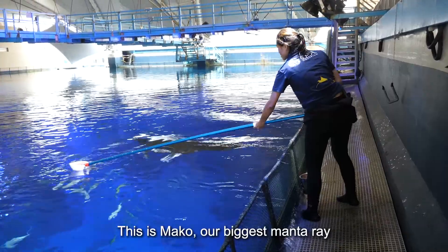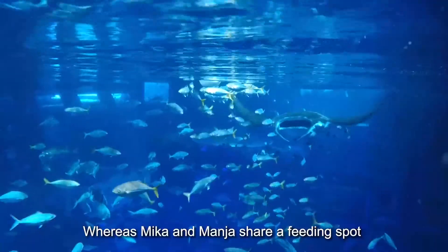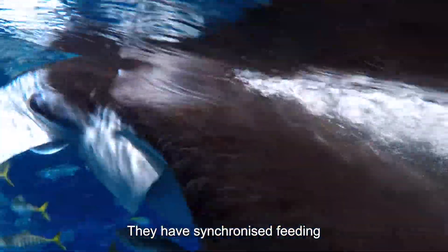This is Mako. Mako is our biggest manta ray over here. Whereas Mika and Manja, they actually share a feeding spot, so they have synchronized feeding.